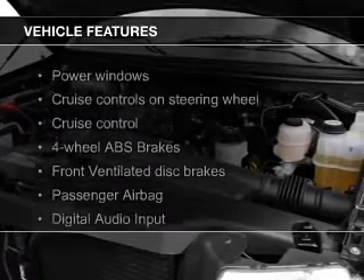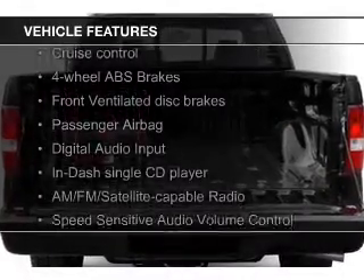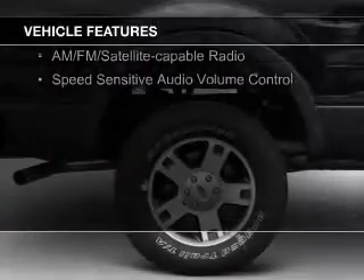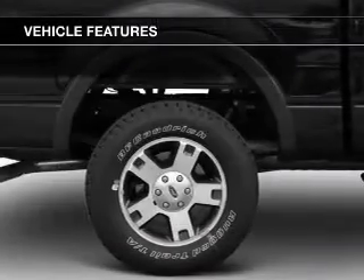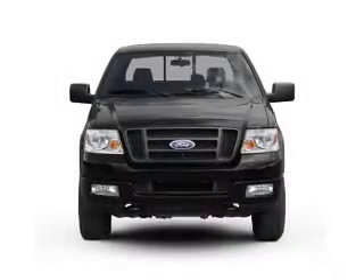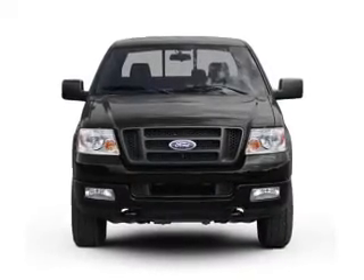The features include digital audio input, an adjustable tilt steering wheel, cruise control, split rear seats, privacy glass, air conditioning, power windows, power mirrors, power steering, and AM-FM stereo with a CD player.